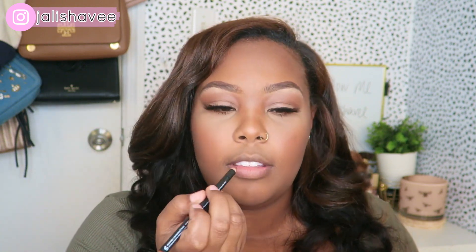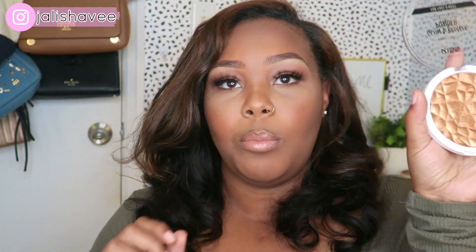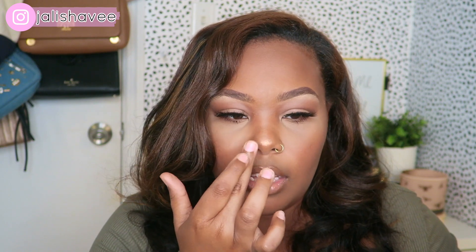Now it's time for the lips. I'm taking my Morphe Bite Me lip pencil — it's just like a true brown — and my Anastasia lip gloss in Toffee, which is a really good nude. For the last touch, I'm taking my Kiss Glower bronze powder from the beauty supply store — just dab a little on my nose and cheeks for the perfect amount of glow, and a little right on top of my lip.